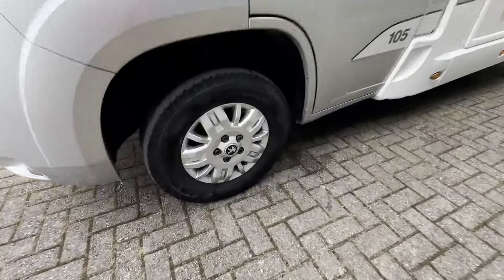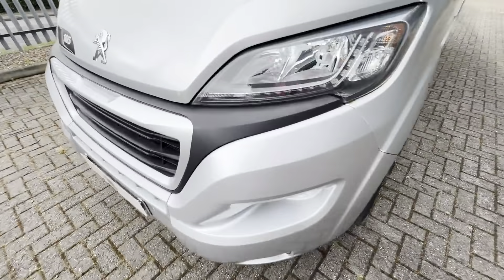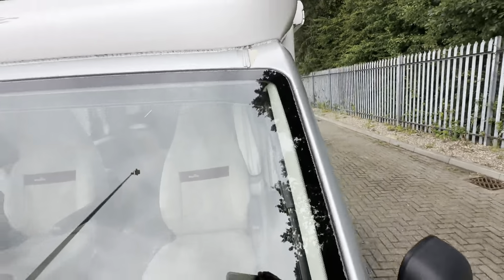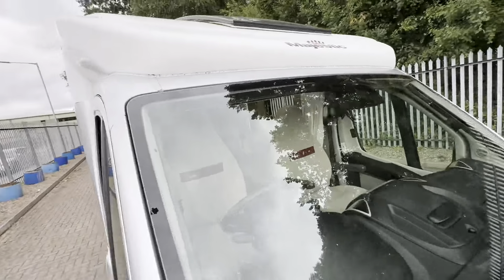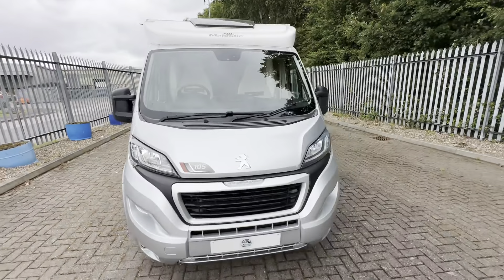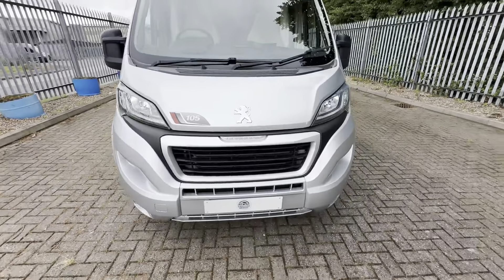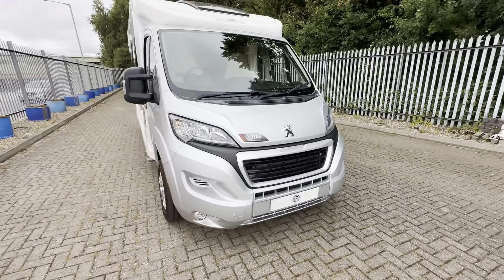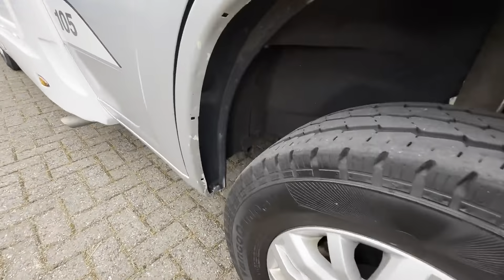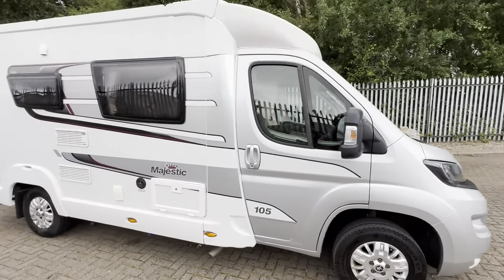You have got your Peugeot alloy wheels, which are all in good condition. Just notice there is a bit of paint peel just there on the bonnet, as well as on the overcab just there on the nearside and on the offside. The front windscreen is free of any stone chips or marks. There is a little dink just there on the bonnet near the Peugeot badge. It does come with your LED daytime running lights. There is a small area of paint peel just there on the underside of the wheel arch, but the decals are all in very good condition.